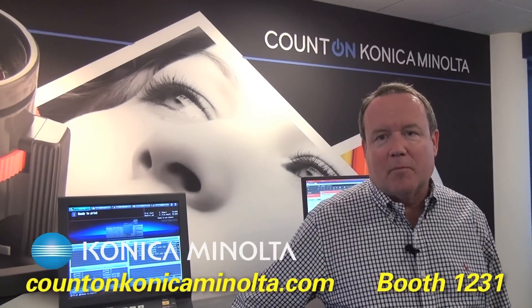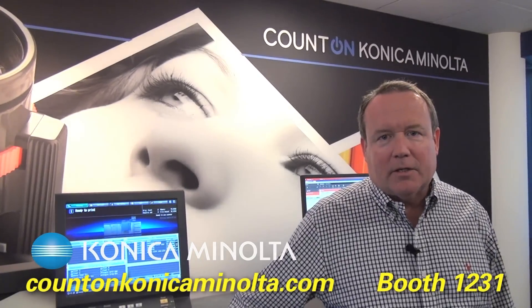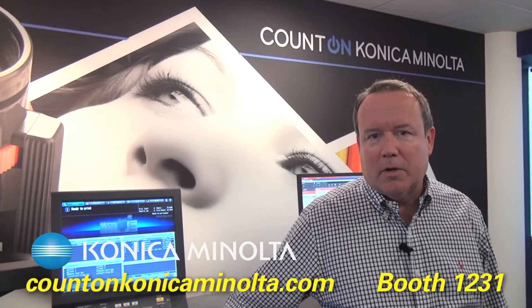Hello, I'm Kevin Kern, the Senior Vice President of Marketing for Konica Minolta, and I'd like to give you a brief overview of what we're going to be doing at Graph Expo this year.